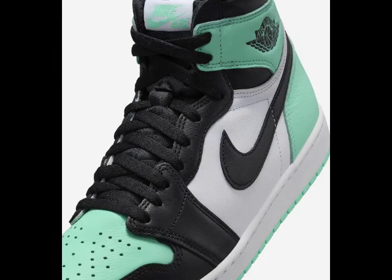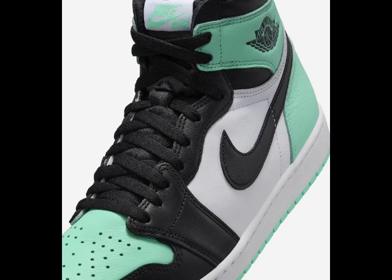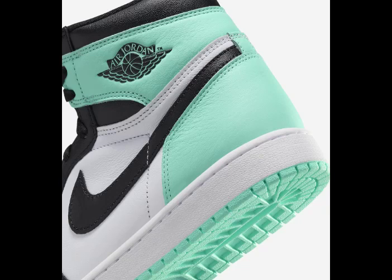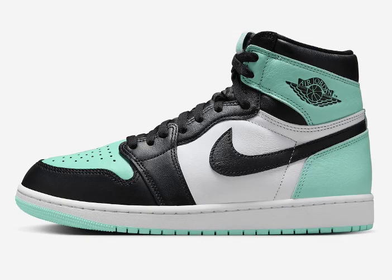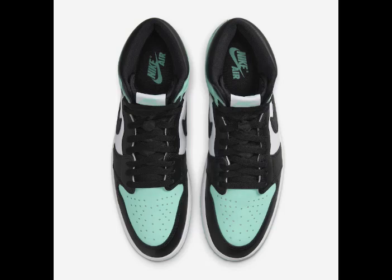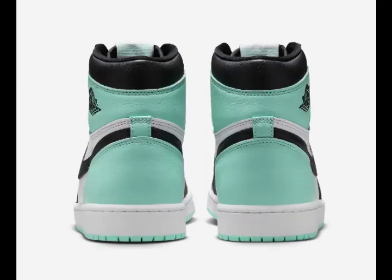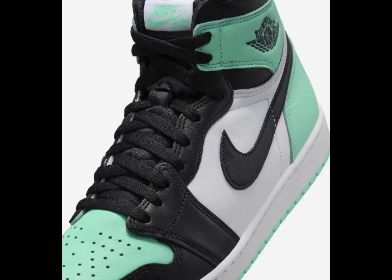This fresh release combines white, black, and green glow shades. The classic black toe color blocking, reminiscent of the Lucky Green pair from April 2023, gives it a familiar yet stylish look. The shoe boasts a white leather base with breathable perforations on the toe box, black accents on the eye stays, wings logo, collar, tongues, laces, and swoosh logos. Green glow contrasting accents cover the heel, ankle flap, and rubber outsole. Anticipate the arrival of the Air Jordan 1 Hi OG Green Glow on April 27, 2024.